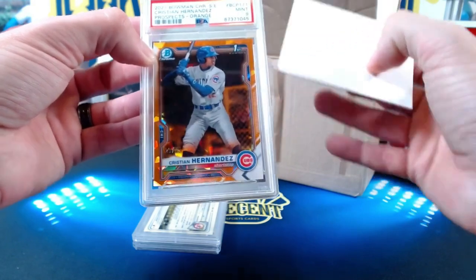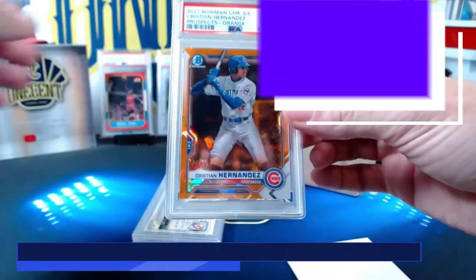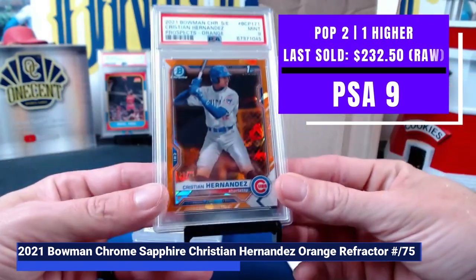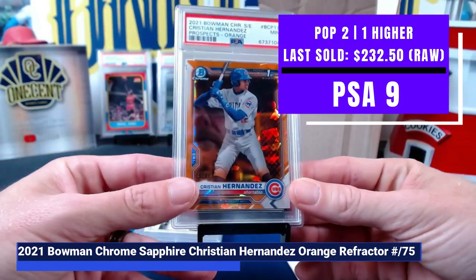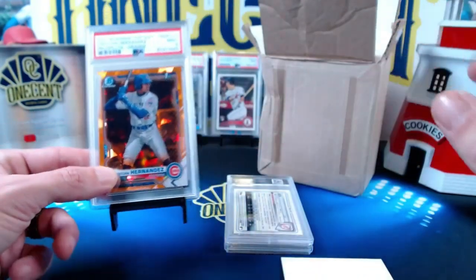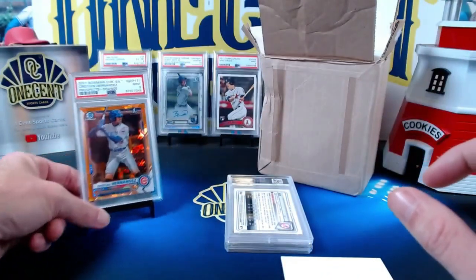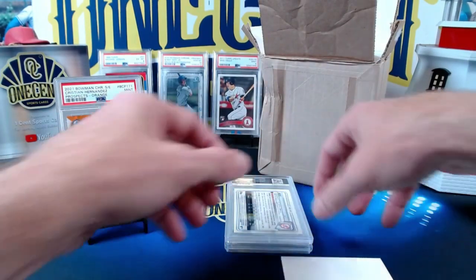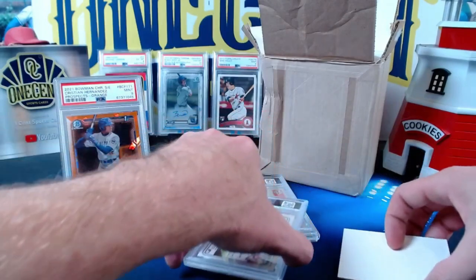It comes in at a Mint 9, so we don't get the 10, but even at a nine this card is going to hold some pretty decent value. He's one of the bigger prospects in the Cubs organization, so Victor, congrats on that one. Victor's next card is a sweet one.